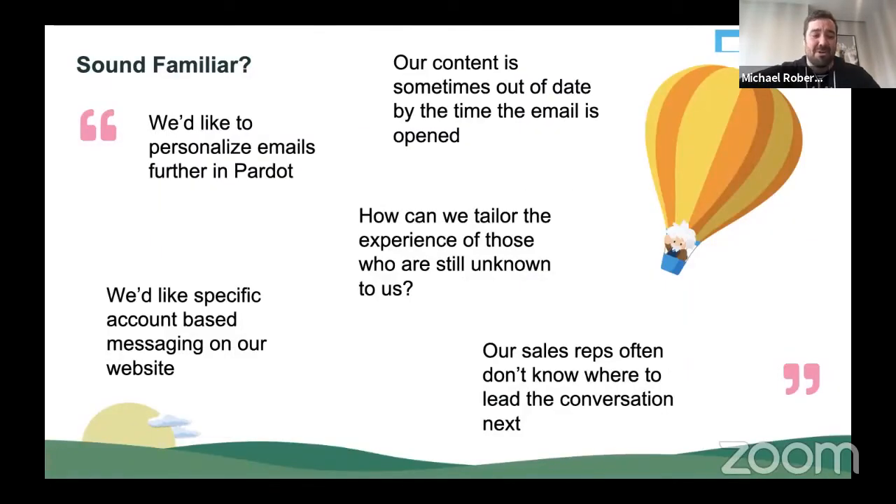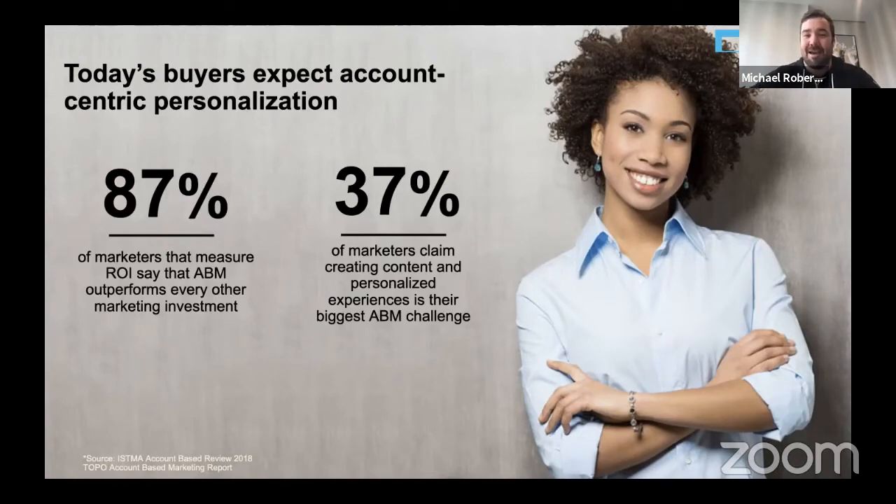We've both been with the Pardot team for a long time, so we've spoken with lots of customers. I started my career in Sydney and I'm now based in Chicago. Here are some of the common gripes that we hear from customers: Pardot can't personalize the experience of unknown prospects, which is particularly becoming really important in the world of ABM. Wanting to personalize emails and landing pages with richer information. The perennial problem of having out-of-date content by the time an email is actually opened. And then how do we best guide our sales reps to the next best action and keep our sales and marketing teams in lockstep, driving target accounts towards specific offers and promotions?